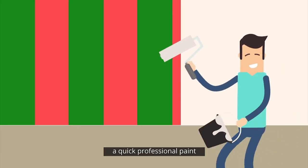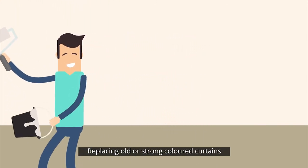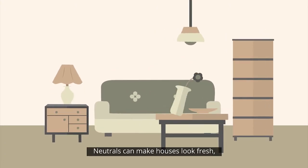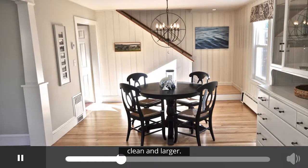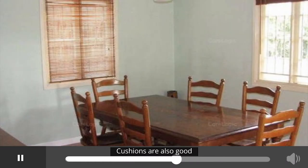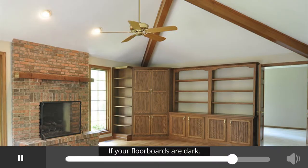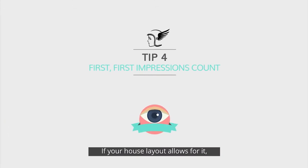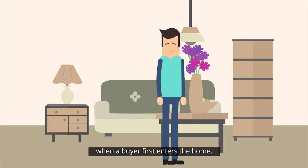If you have strong colours on the walls, it can be helpful to do a quick professional paint to make the home a neutral palette. Replacing old or strong coloured curtains with neutral, clean curtains or blinds can also help. Neutrals can make houses look fresh, clean and larger. If your couches are dark, try adding light coloured cushions — cushions are also good for covering marks. If your floorboards are dark, think about adding a light coloured rug. If your house layout allows for it, think about putting fresh flowers in a spot that will be seen when a buyer first enters the home.